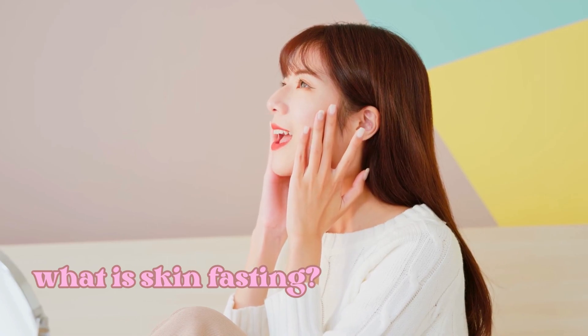So let's get started. What exactly is skin fasting? As the name suggests, it's all about giving your skin a break from your regular skincare routine. The idea is that by stripping down your routine to the bare minimum, or even going completely product-free for a short period, you're allowing your skin to reset and restore its natural balance.